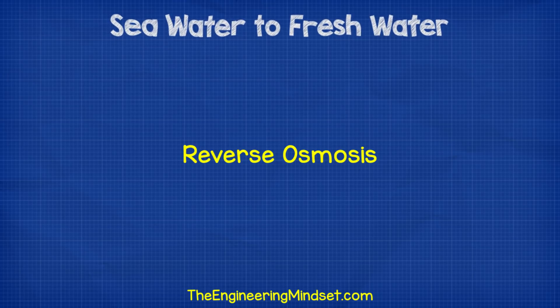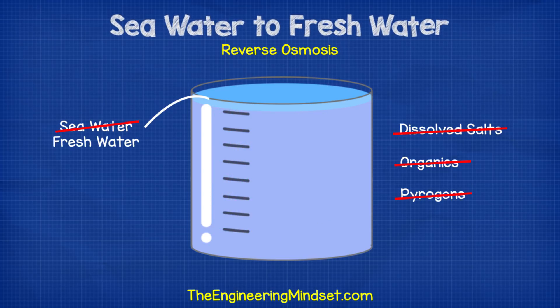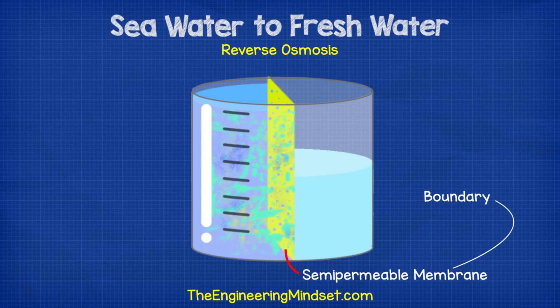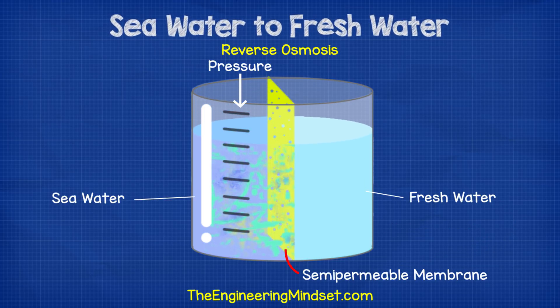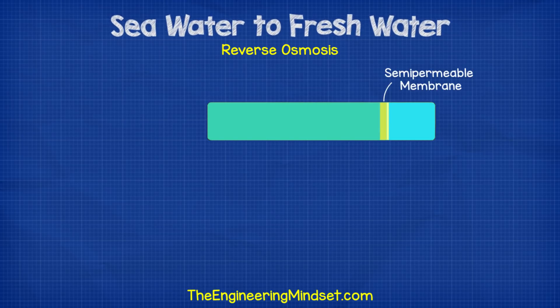A technique we use to do this is called reverse osmosis. The process works like this: you take seawater and remove as much dissolved salts, organics, and pyrogens as possible. The problem is that seawater doesn't naturally want to give this stuff up. We need a semi-permeable membrane — semi-permeable means to permit some. You pass seawater through this special boundary like a filter, which allows certain substances to pass through while dissolved salts are held back. You put seawater in and you get fresh water out, though it still needs a little more work done to it.